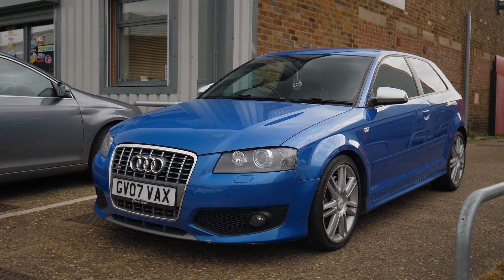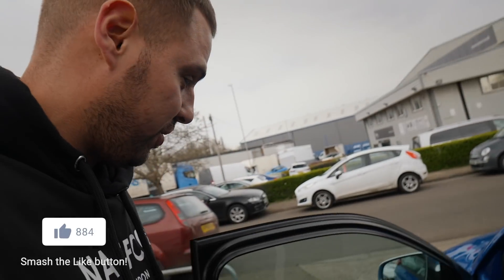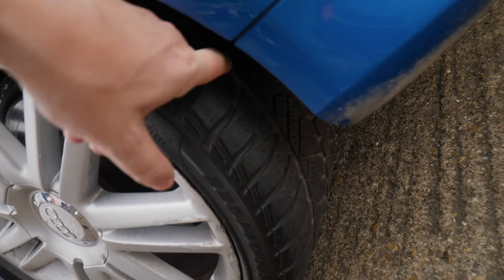Alright guys, so yeah, Project S3. Obviously if you've watched the introduction video to this car, you'll know that there is a long list of problems. Little things like a bit of damage on the bonnet, the glove box just doesn't work - it just falls on the floor - this screen's broken, the wheels need a little refurb and we've got odd tyres everywhere. Just usual old car stuff.